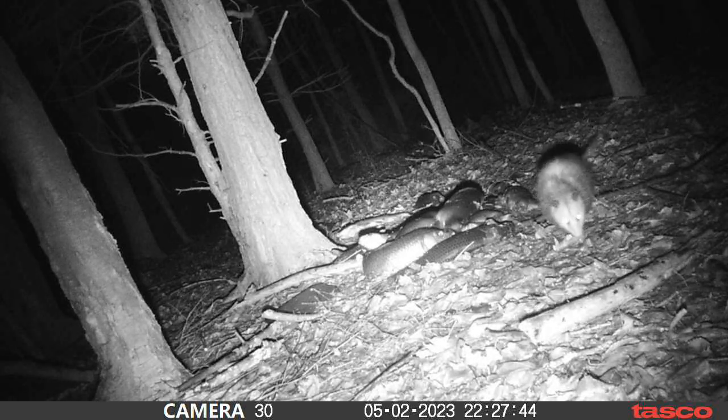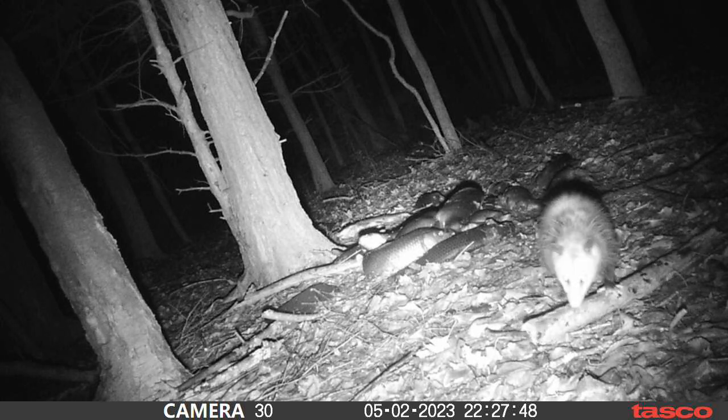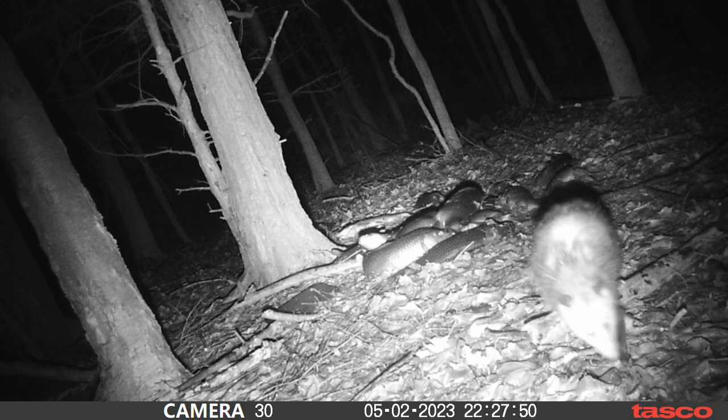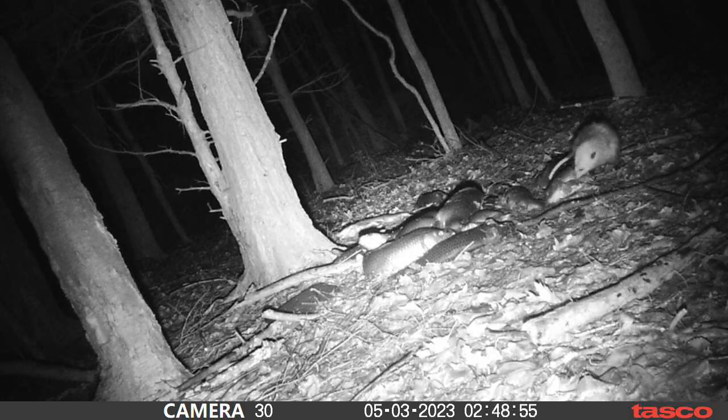Now we got a possum coming back. I don't know if this is the same one from the night before but it's always just one — and he's getting in there, look at him dancing around.